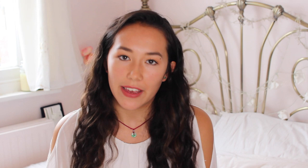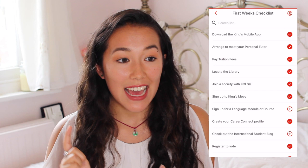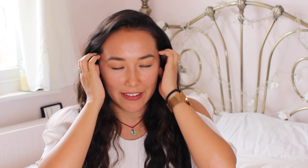Another thing you should definitely do is create your Career Connect profile. From there you can see all of the internships and opportunities that King's has. You can get a meeting with Kate Woods, who will help you with your CV — she's the careers advisor for King's. Through there you can also sign up for LinkedIn headshots that they do for King's business students, which was really helpful in the first week. A lot of my friends have used that photo.